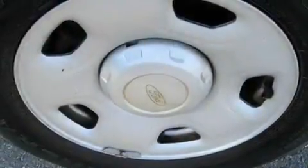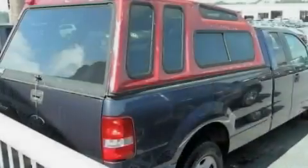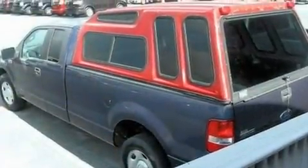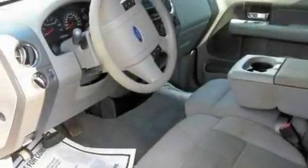Its top features include a keyless entry system, four well-positioned speakers, a CD player, a double wishbone independent front suspension, a passenger side vanity mirror, 12-volt power outlets, privacy glass, an anti-lock braking system, a full-size spare tire, and an anti-theft protection system.